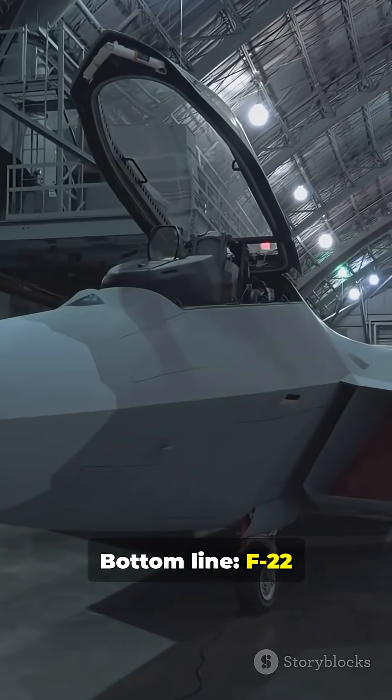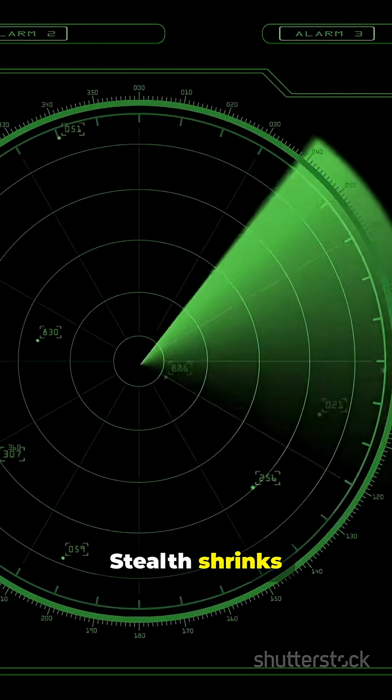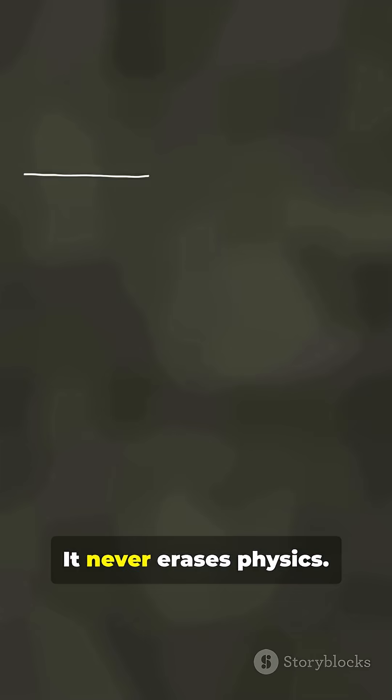Bottom line: the F-22 is extremely hard to see, but it isn't invisible. Stealth shrinks detection windows. It never erases physics.